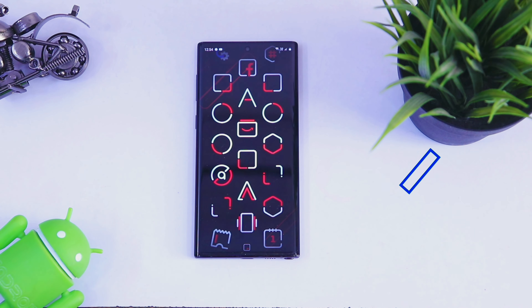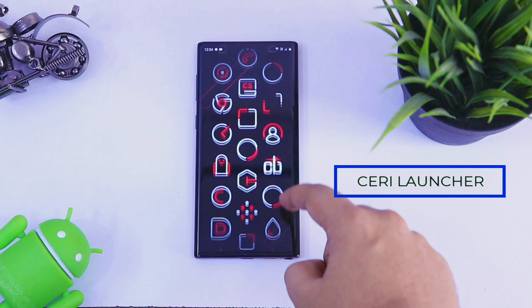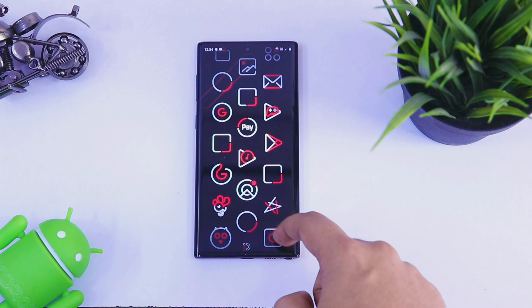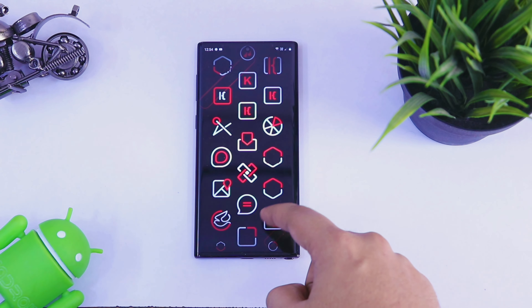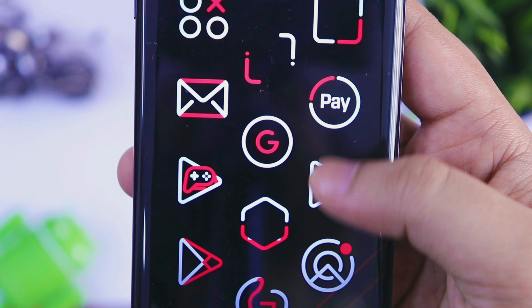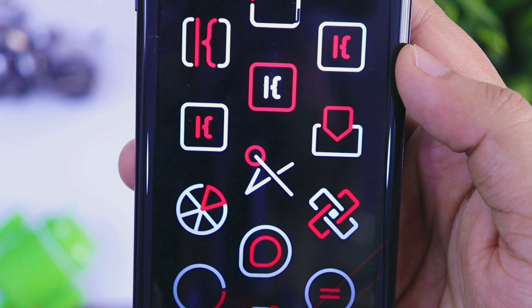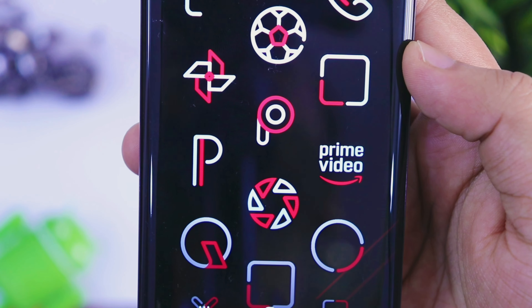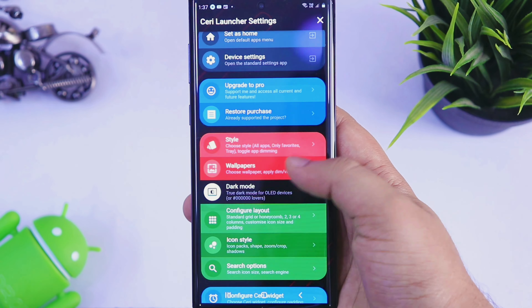Moving on, we have Siri Launcher. If you don't like heavy launchers and you want to try something minimal, then this launcher is perfect for you. It's a beautiful minimal launcher which has this vertical scrolling design and it will definitely make your home screen stand out. One thing that makes this launcher really unique is this beautiful honeycomb layout which consists of all your applications. The icons are totally customizable — you can change the size of the icons, change the entire icon pack, and there is also support for wallpapers.